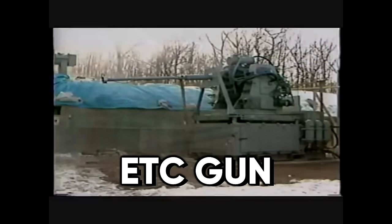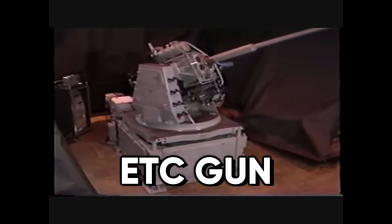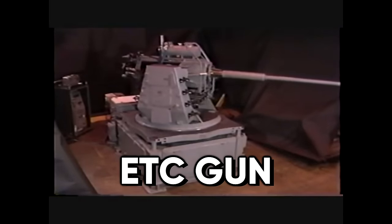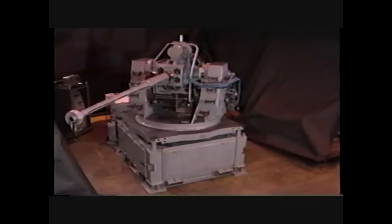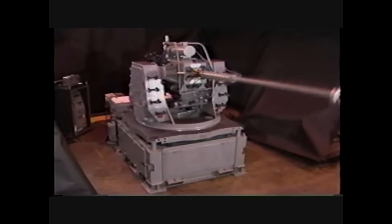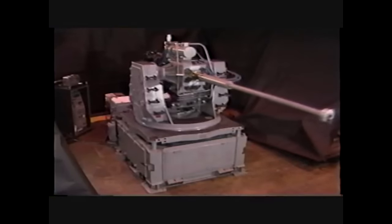This is an ETC gun. This kind of technology is likely going to be the next step in tank weaponry, but you wouldn't think so just by looking at it. An ETC gun looks and sounds just like a regular cannon. Even on the inside, a lot of the principles are the same. A lot of people probably don't even know what an ETC gun is, so I'll go ahead and explain that now.